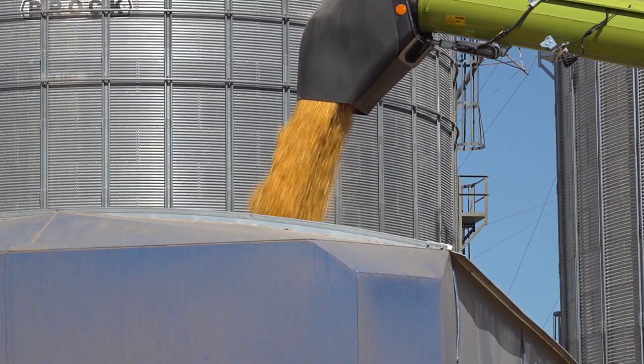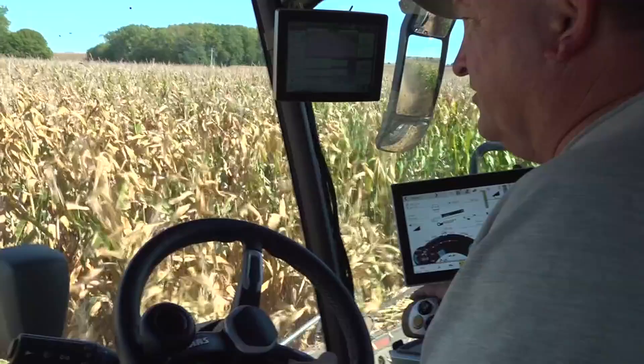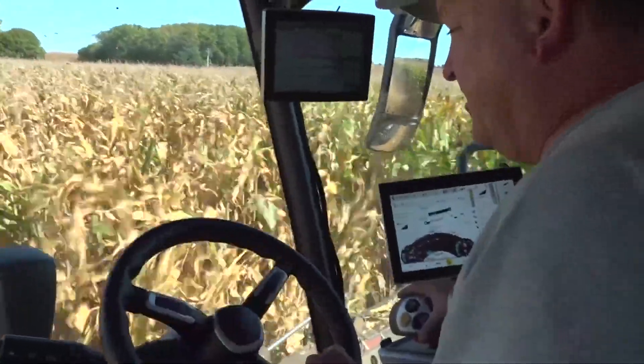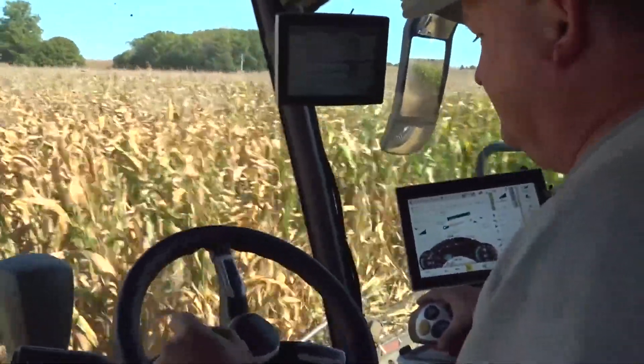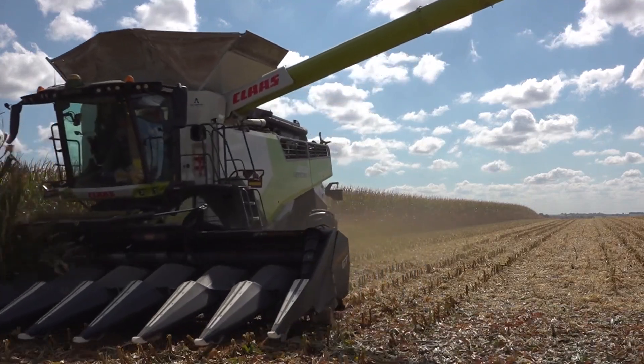A certain amount of risk just goes with farming. Risk is one reason Brad Smith of Millisville is growing 85 acres of short corn. Anything we can do to try to minimize that risk, I think we need to always try to do that.